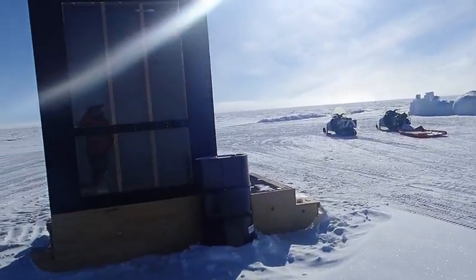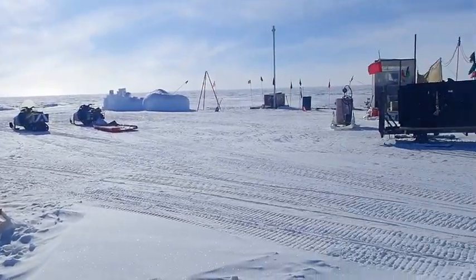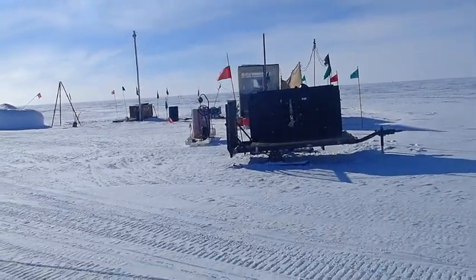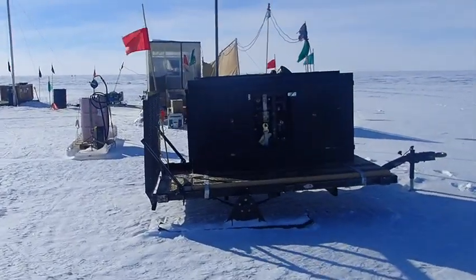Here on the left is the relief station — the outhouse that we have. Over here is our generator, which provides all of the electricity that we use out here at camp, and we use diesel to fuel it.